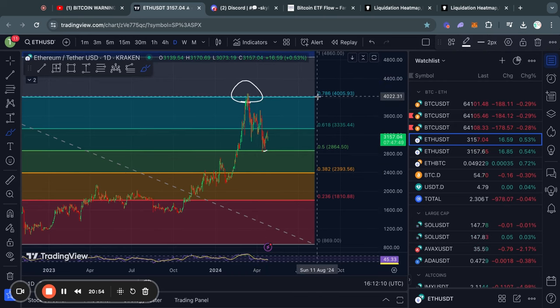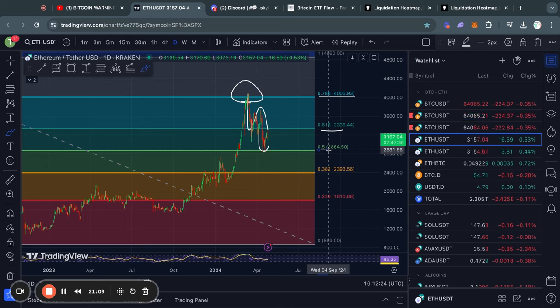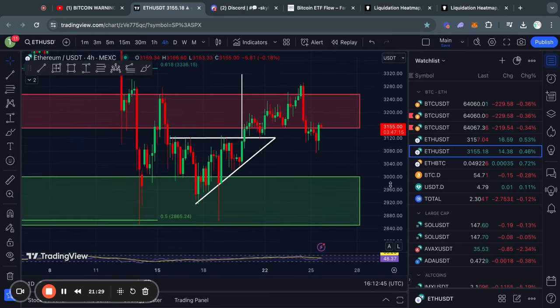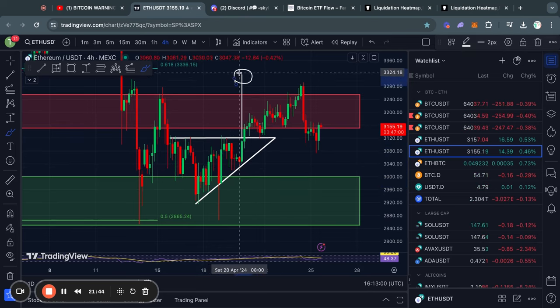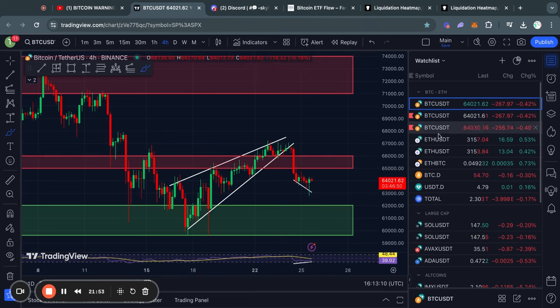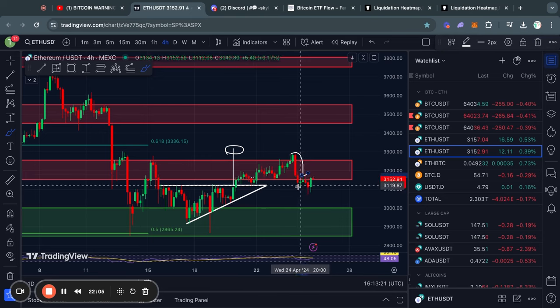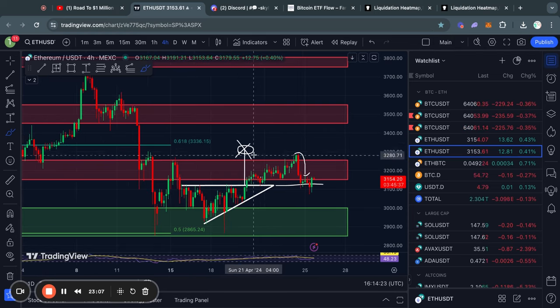Moving on to Ethereum on the daily time frame. We got rejected from the 0.786 Fibonacci level, lost the 0.618 Fibonacci level, and quickly moved down to the 0.5 Fibonacci level where we found some support and started trading to the upside. Zooming in on the four hour time frame, we had an ascending triangle pattern that broke out to the upside and came very close to reaching its price target. However, when Bitcoin broke out to the downside from its rising wedge, it cancelled the move for Ethereum. We traded back to the downside and have now officially invalidated the ascending triangle pattern, having closed a four hour candle below the breakout point. So we can cross off that price target and will need to look for new patterns.